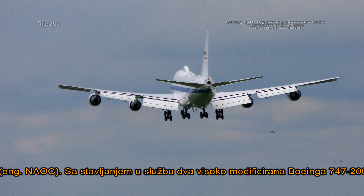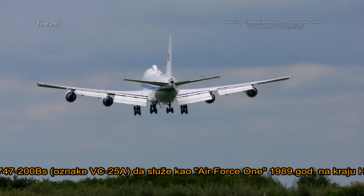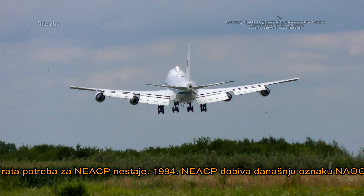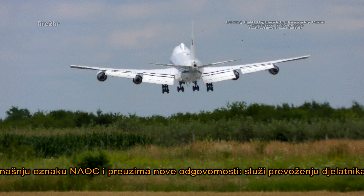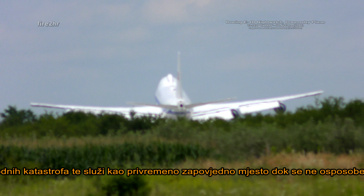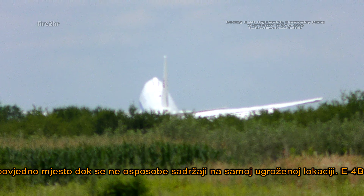With the adoption of two highly modified Boeing 747-200Vs, Air Force designation VC-25A, to serve as Air Force One in 1989 and the end of the Cold War, the need for NEEC diminished. In 1994, NEEC began to be known as NAOC, and it took on a new responsibility: ferrying Federal Emergency Management Agency crews to natural disaster sites and serving as a temporary command post on the ground until facilities could be built on site.